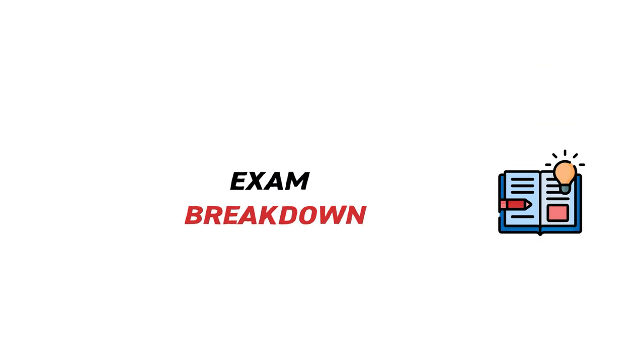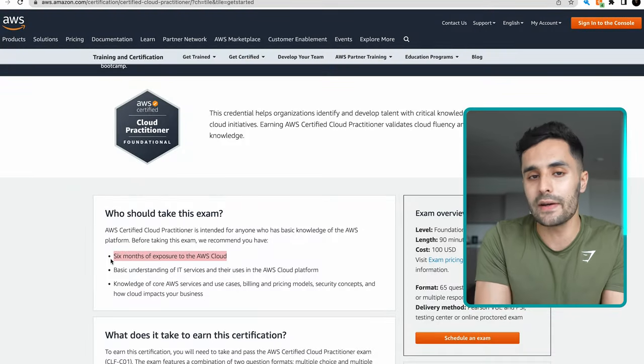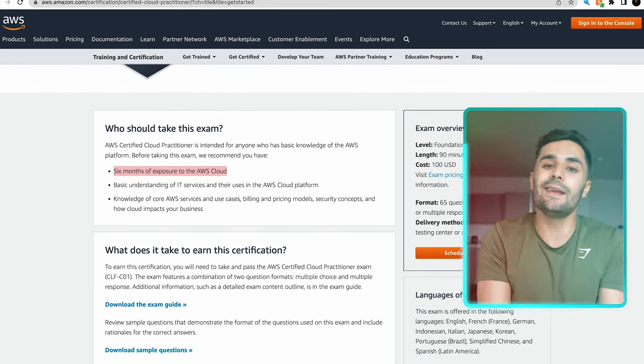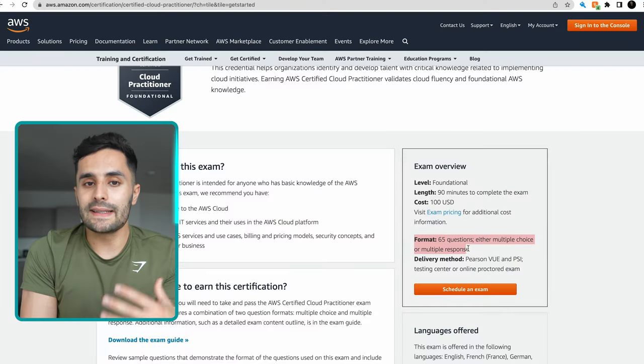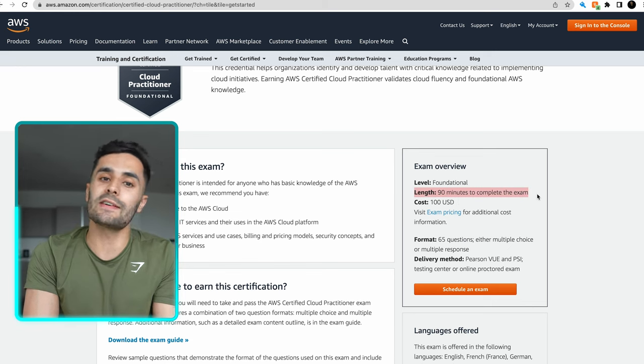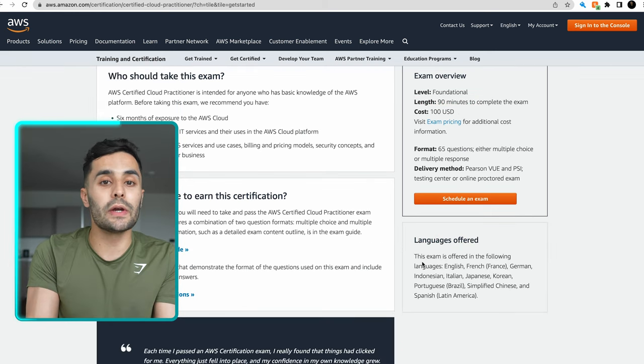Let's break the exam down. AWS recommends a minimum of six months of general AWS cloud experience before taking this exam, but I don't think that's really needed — even with no cloud or tech experience, I think you can prepare and pass in just a couple of weeks. The exam format is 65 multiple-choice questions in a 90-minute exam. You can take it in English, Japanese, Korean, or Chinese. You need a score of 700 out of 1,000 to pass — a 70% pass rate.